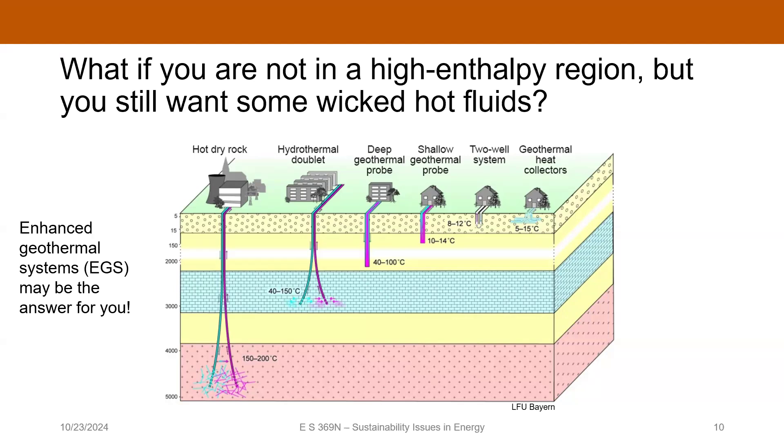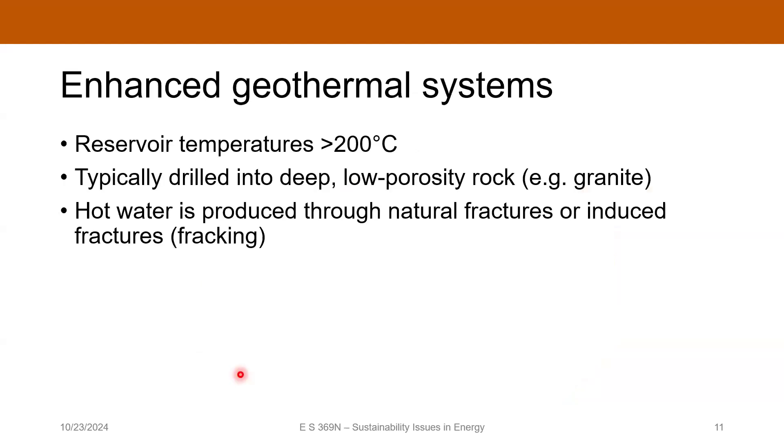Part of the problem with rocks that are very deep is they are very hard. Rocks generally get harder the deeper you drill, at least within the crust. They don't have very much porosity, which means they don't have many flow pathways for water to move around, so your ability to do heat exchange can be quite limited unless you do something to enhance the permeability so you can circulate fluids between an injection well and a production well — that's what enhanced geothermal is.